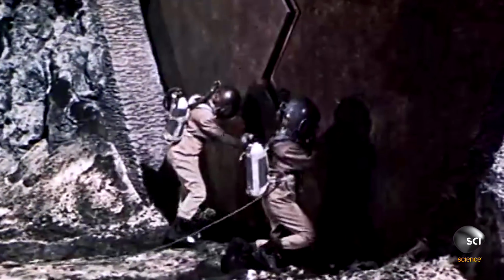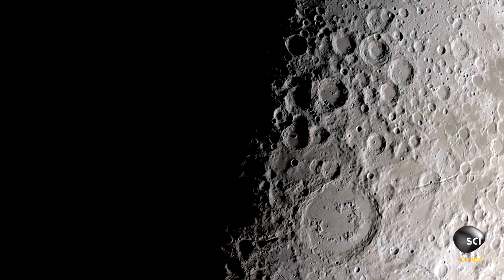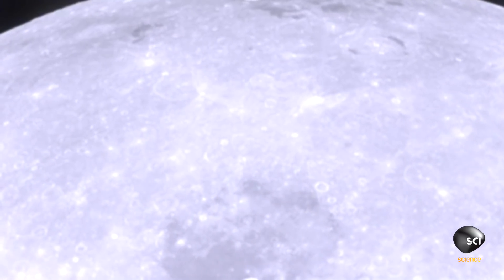Theories about our moon being hollow have become common in science fiction stories, but don't fit with mainstream science. The idea that the moon could be an artificial space station — consider how difficult it is just to get our space station up. Can you imagine putting something the size of the moon in orbit? I don't think so.